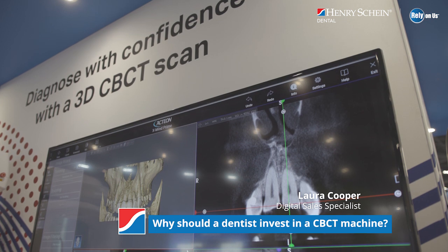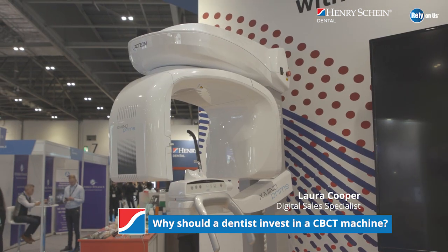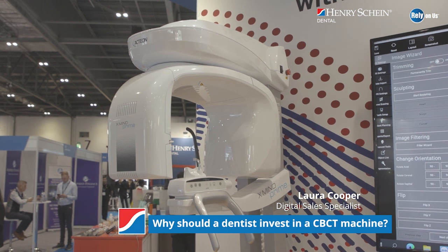Dentists should invest in a CBCT machine because it gives you better imaging, especially when you're doing treatments such as implants and endodontics, so you're able to see more than what a 2D image is going to be able to show you. This is great, especially for endo — you can see root canals, the angulation of root canals, but also for implant treatments as well.